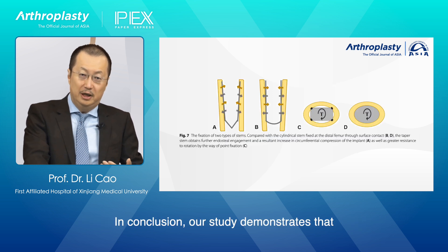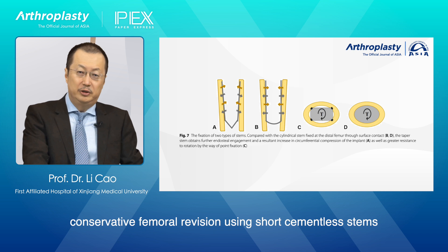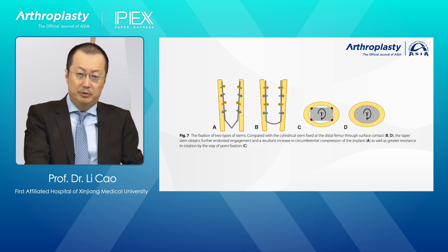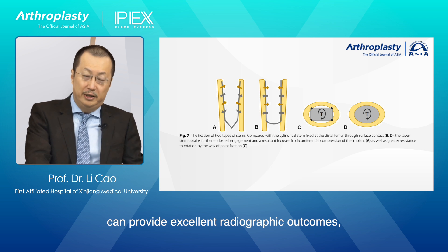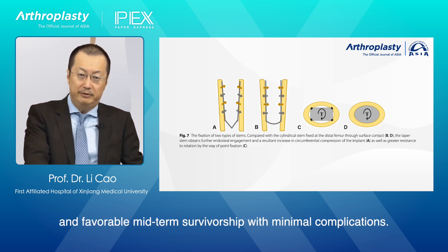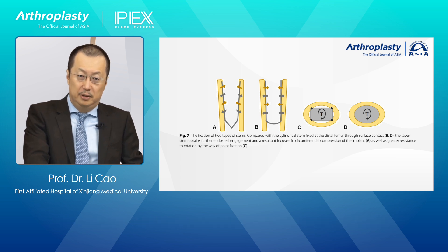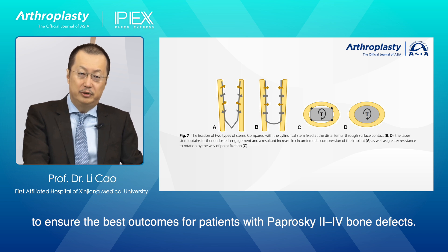In conclusion, our study demonstrates that conservative femoral revision using short cementless stems with a tapered rectangular shape can provide excellent radiographic outcomes, improved joint function, and favorable midterm survivorship with minimal complications. It is crucial to follow strict selection criteria to ensure the best outcomes for patients with Paprosky 2-4 bone defects.